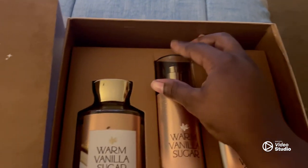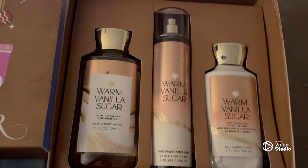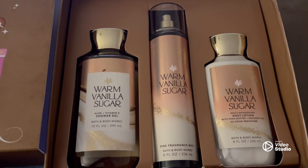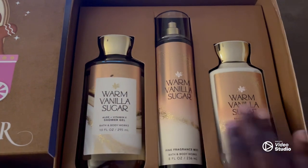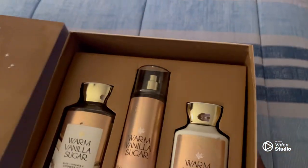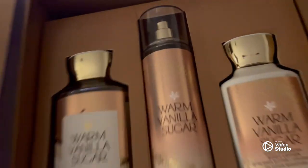You also get the Warm Vanilla Sugar Sugar Baby perfume — so the body mist — and then the lotion. Isn't this a nice three-hit combo? Can't wait to put this on tomorrow for this appointment.